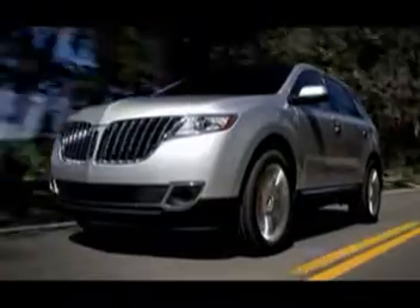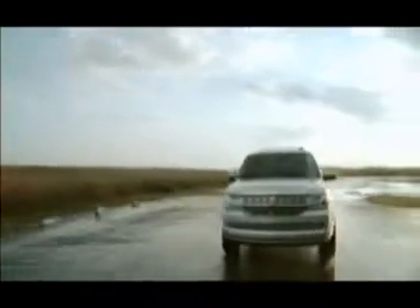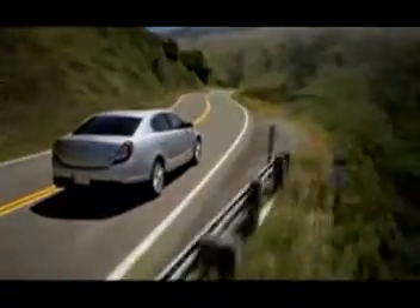The new Lincolns are designed for a different point of view, with innovations that drive you, that keep you in touch in ways you never thought possible, with technology that frees you to concentrate on the singular purpose of driving.